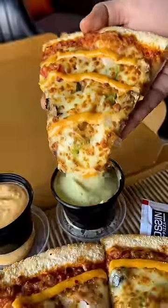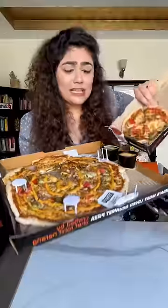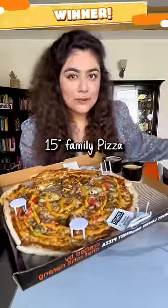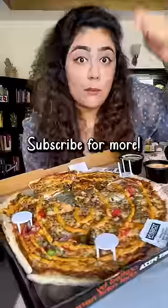I will tell you at the end, but you tell me which pizza you will try. From both of them, I liked this one much better. The peri peri sauce is making it spicy, there is so much cheese, and the crust is amazing. Must try.